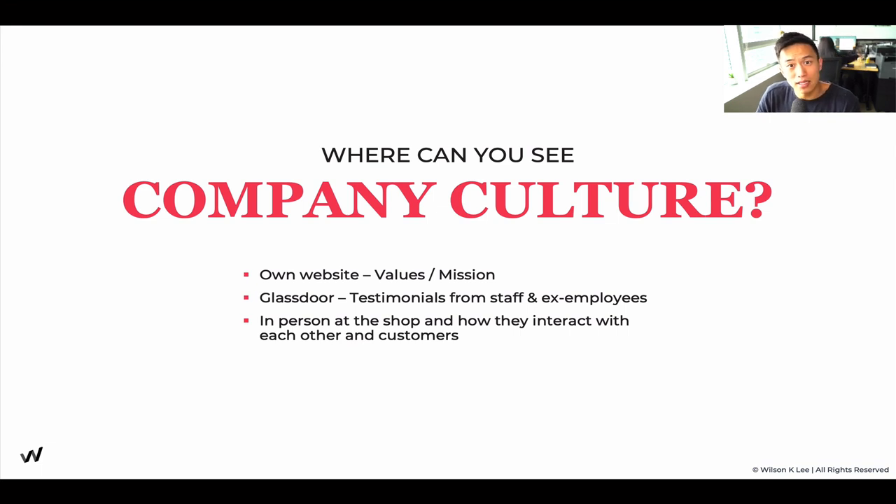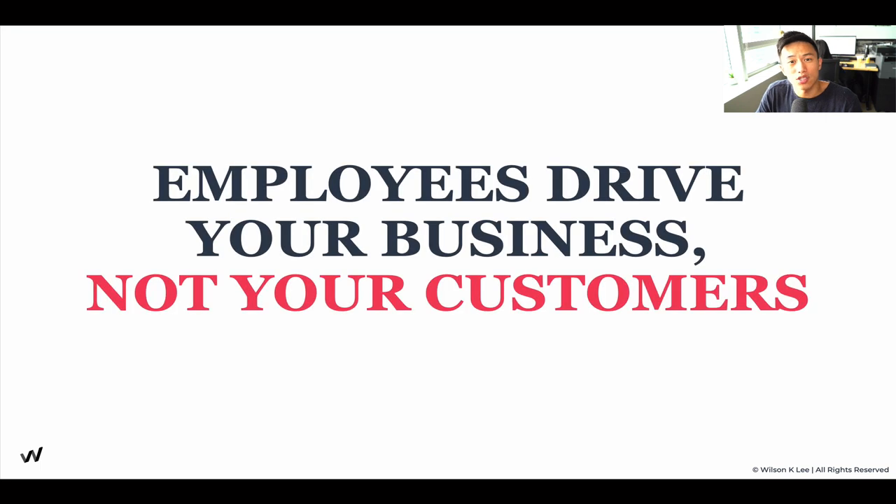You can also see company culture in person at a shop — how staff interact with each other and how you feel when you're there. A lot of times it's not what people say, but how you feel. Remember: your employees drive your business, not your customers. Through interviews with really successful restauranteurs, I asked what their greatest asset was. Ten out of ten said it is their team — they invested in their team because their team is an extension of what they believe in and how they want to serve their customers.